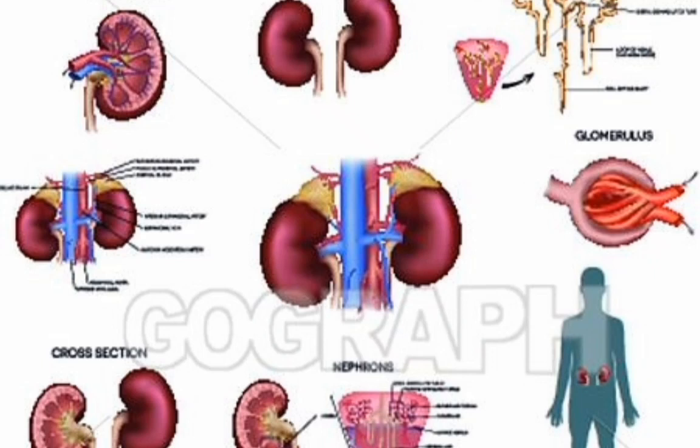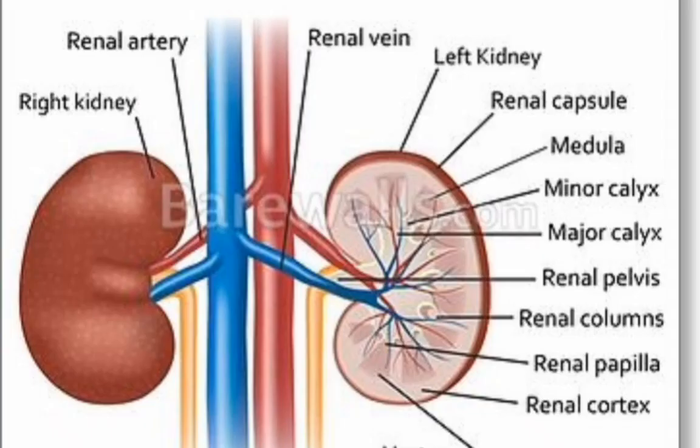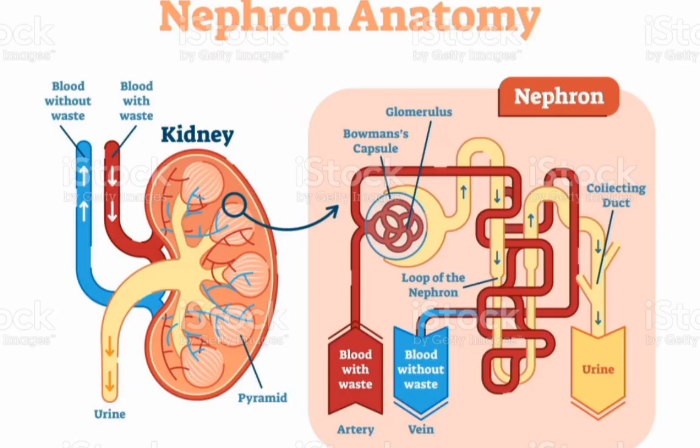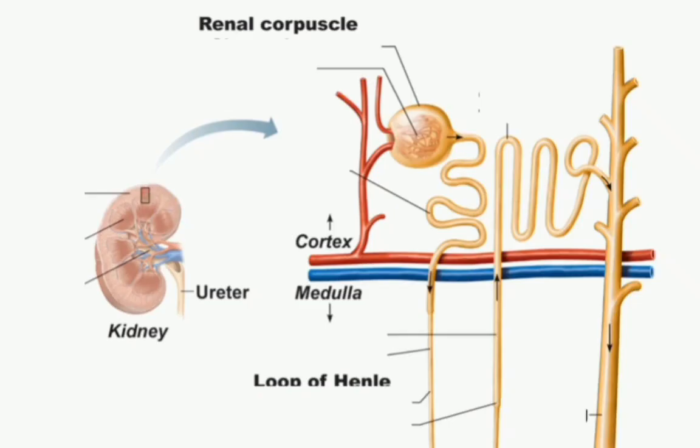Without this balance, nerves, muscles, and other tissues in your body may not work normally. Your kidneys also make hormones that help control your blood pressure, make red blood cells, and keep your bones strong and healthy.